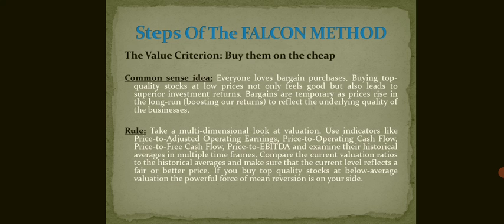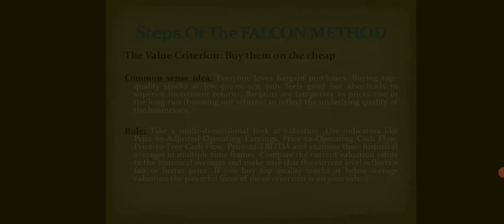The rule says to take a multi-dimensional look at valuation. Use indicators like price to adjusted operating earnings, price to operating cash flow, price to free cash flow, and price to EBITDA. Examine their historical averages in multiple time frames and compare current valuation ratios to those historical averages. Make sure the current level reflects a fair or better price. If you buy top quality stocks at below-average valuations, the powerful force of mean reversion is on your side.